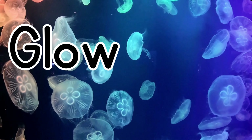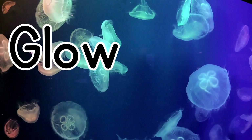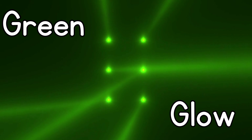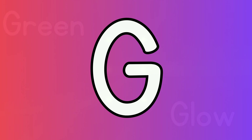G for glow. The jellyfish glow. Look at the green glow. G for grapes. Green grapes and purple grapes.